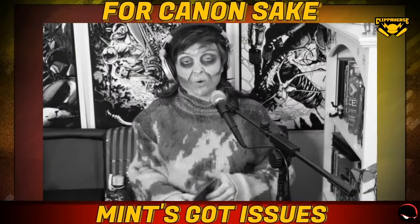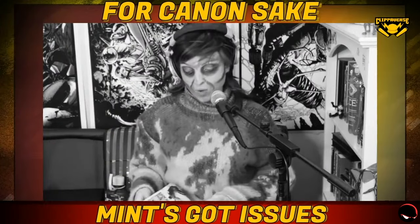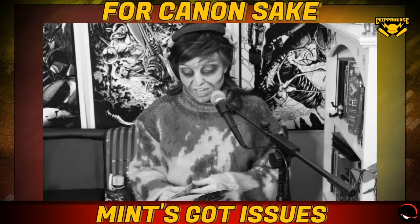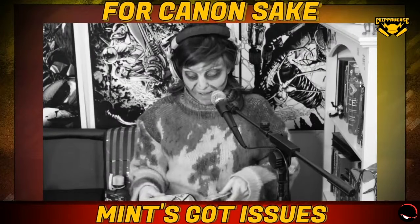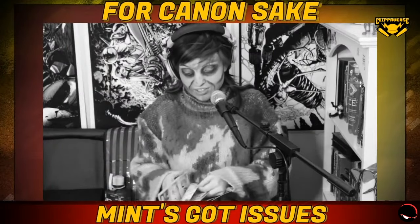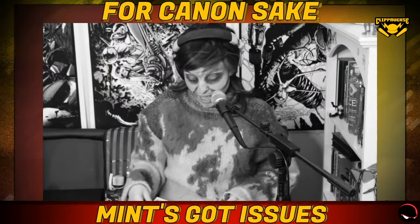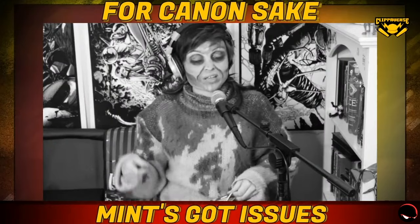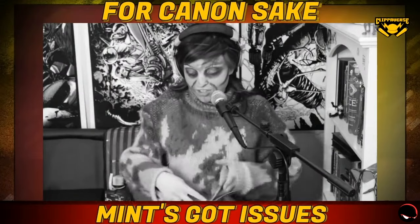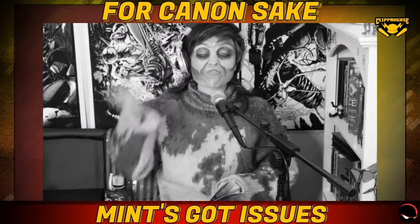So how does The Walking Dead Issue #1 compare? Here's the story: we got Rick, he's a cop, he gets shot and then wakes up in a hospital with nobody there. He encounters a whole bunch of zombies and realizes his family is gone. He goes back to his house, encounters more zombies, gets hit in the back of the head with a shovel. But there are two people still alive — a father and a son — and they go to Rick's cop place because there are guns and cars there.